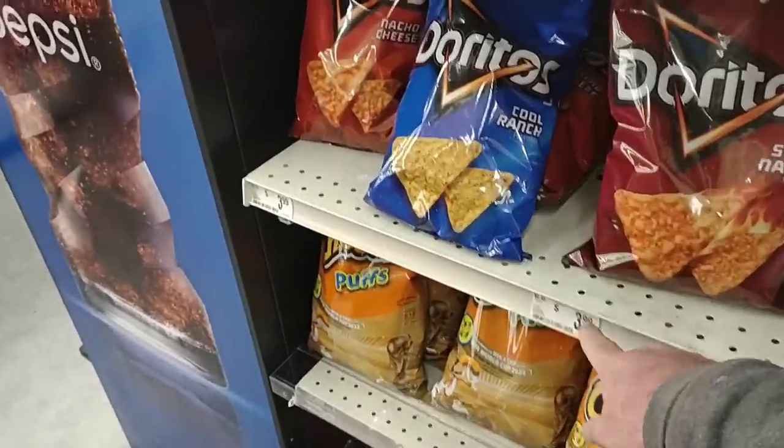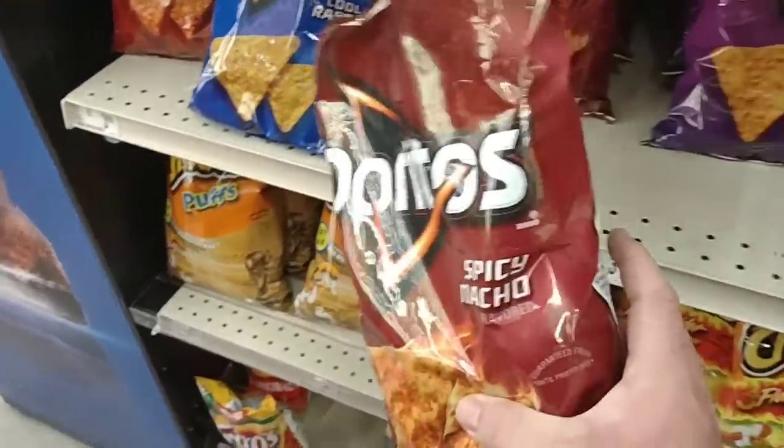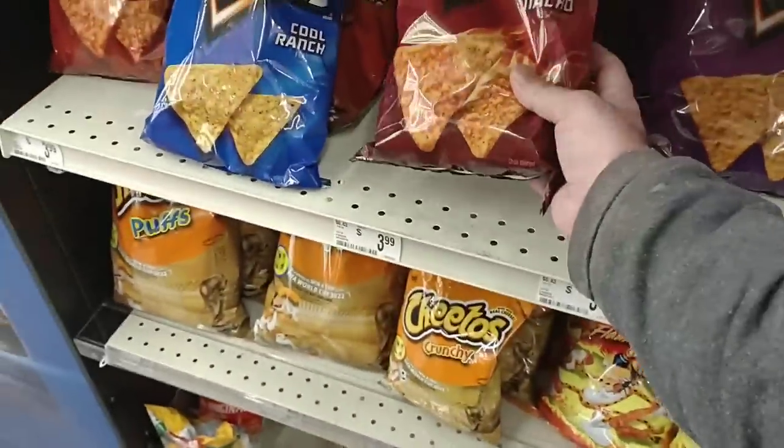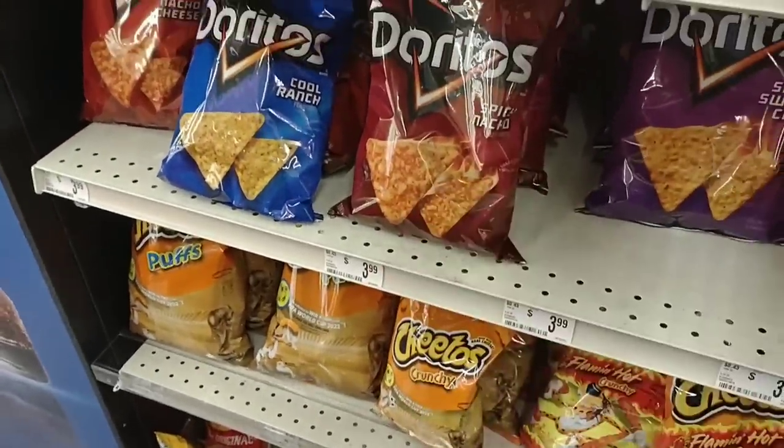Well, $3.99 — what is this on the bag? $5.59 is the price on the bag. Wow, that's cheaper than Target.